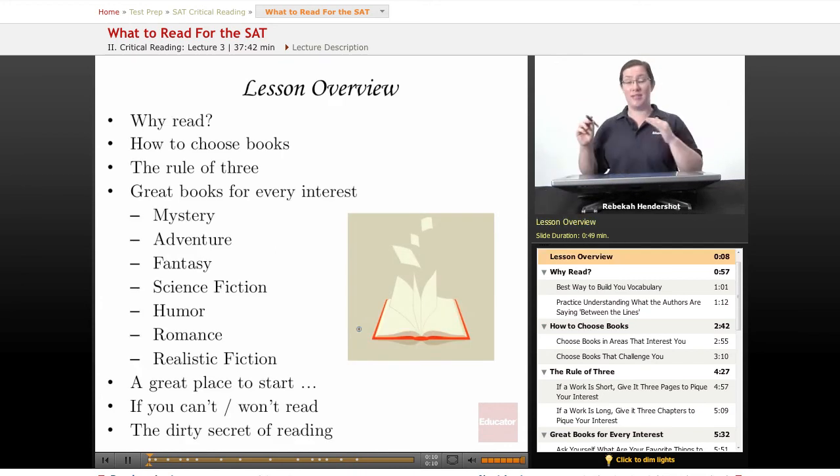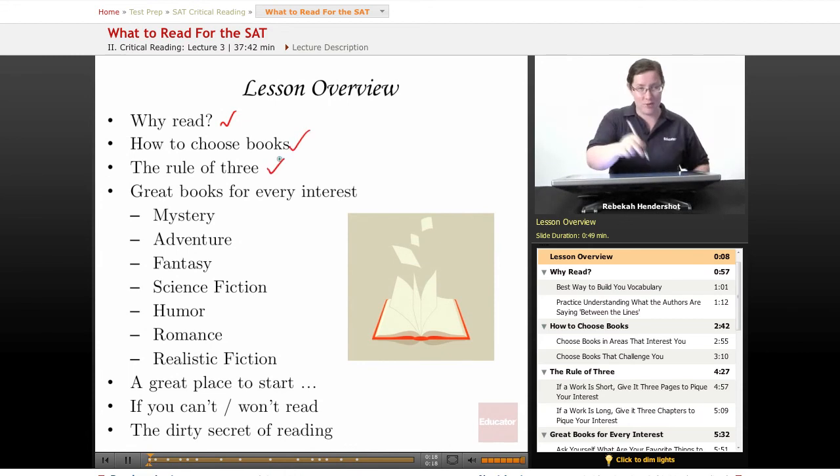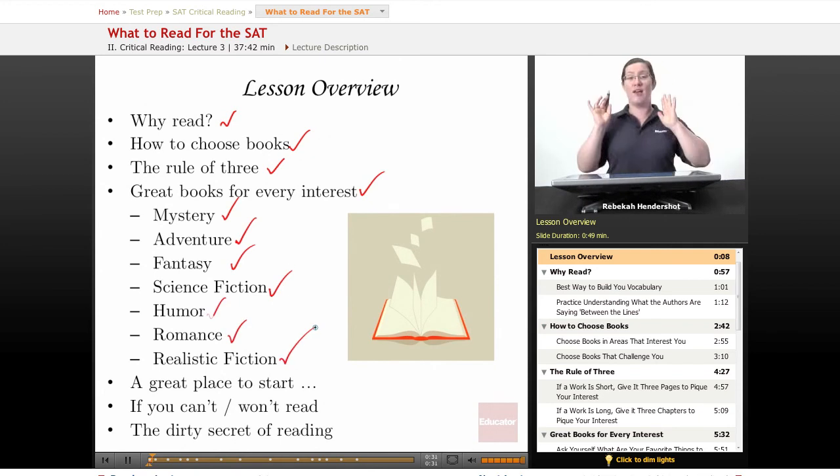We begin as always with a brief lesson overview. We're going to ask why reading is important to preparing for the SAT. We're going to look at how to choose books, a little secret I like to call the rule of three for figuring out if a book is right for you, and we're going to have a list of great books for every interest — mystery, adventure, fantasy, science fiction, humor, romance, or realistic fiction. We're also going to look at one particular book that's a great place to start, even if you have no idea where to begin reading for the SAT.